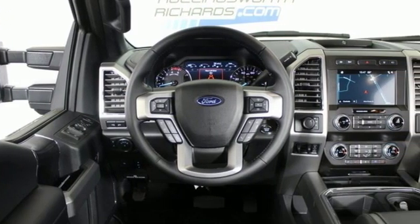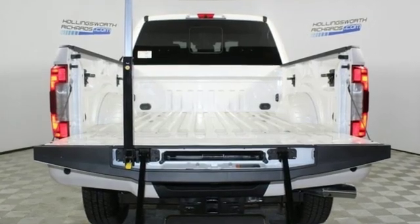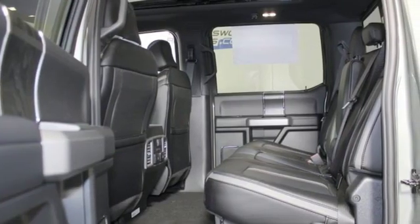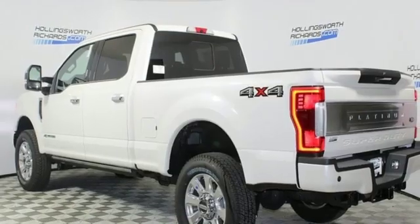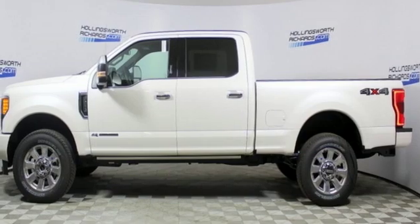Features include external memory control, AC power outlet, dual zone climate control, rear parking sensors, power front windows, power adjustable pedals, turbo V8 engine, aluminum wheels, electronic shift on the fly, and power heated mirrors.